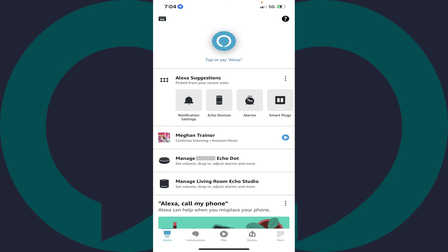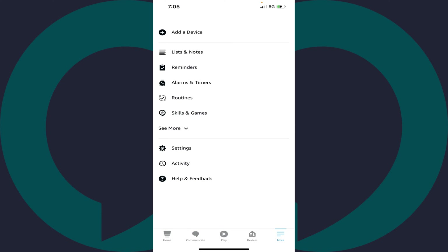Step 1. Launch the Amazon Alexa app on your iPhone, iPad, or Android device. You'll land on your Alexa home screen. Step 2. Tap the More icon in the menu along the bottom of the screen. A menu is displayed.